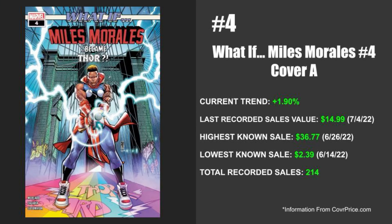Bird City Comics absolutely killed it. I love the homage. Next up this week, coming in at number four, this is Marvel's What If Miles Morales issue number four — Miles Morales turns into Thor in this issue. In particular I'm going to be talking about cover A. At the time of release this book had a ton of controversy surrounding it, and the current trend is still slightly up at 1.90%. The last recorded sale is valued at $14.99 and that happened on July 4th of 2022. The highest known sale happened on June 26th of 2022 at $36.77, but just about a week and a half prior the lowest known sale was $2.39 on June 14th, 2022. There are a ton of sales for this one — sitting at 214.